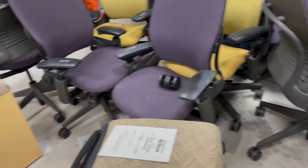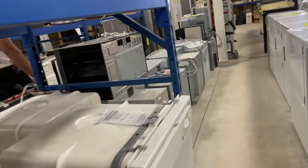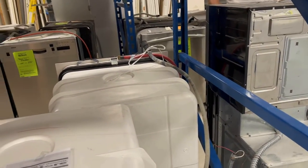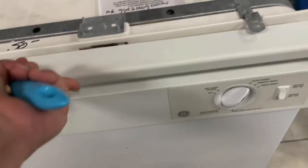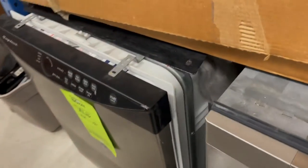The white dishwasher is right there. $50. I really want one with a stainless steel interior — I really don't want a white one anyway. All right, let's get that chair.